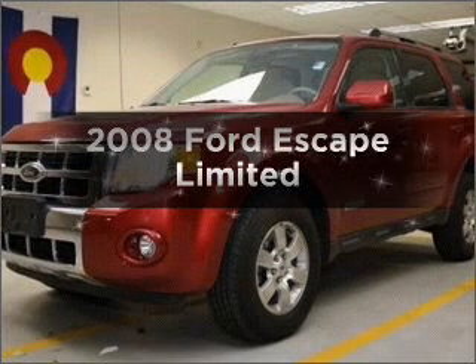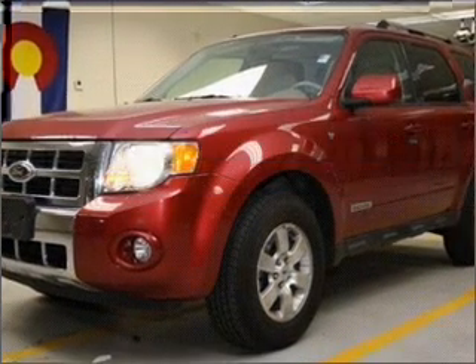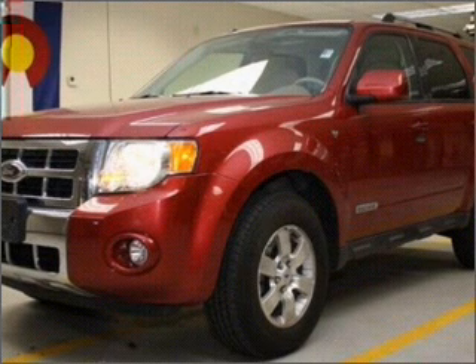Get noticed in this 2008 Ford Escape. Travel the roads in style and comfort in this great vehicle.